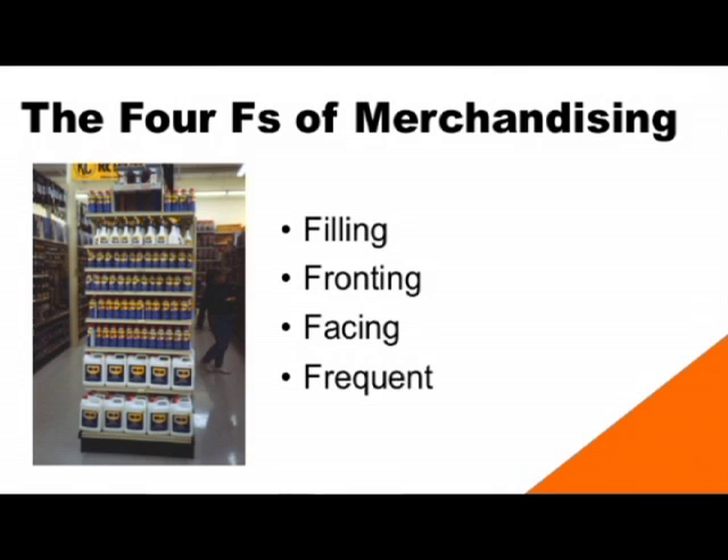Let's get started by talking about the four F's of merchandising. The first is filling the shelves — you want to always make sure the shelves are fully stocked. The second is fronting — you want to make sure that all of the products are moved to the front of the shelf. The third is facing — make sure that all of your products are forward facing on the shelves so customers can clearly read the labels. The fourth F is frequent, and that's just to remind you to frequently focus on the filling, fronting, and facing of your products.